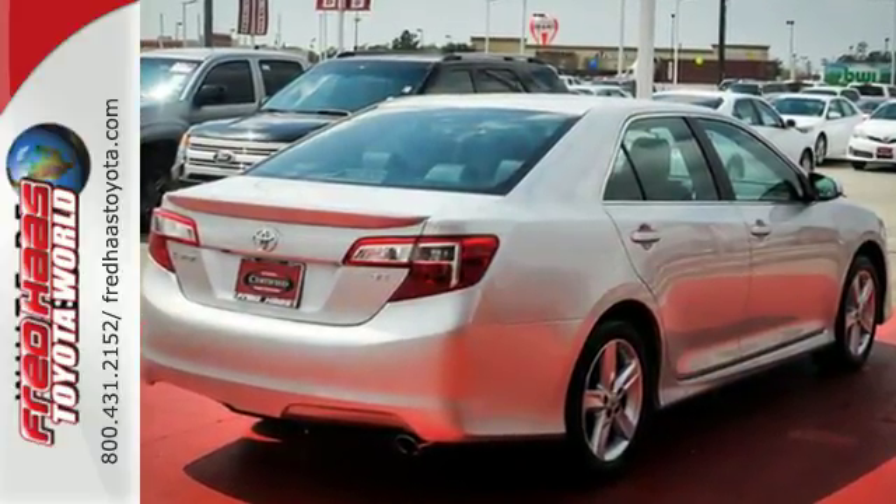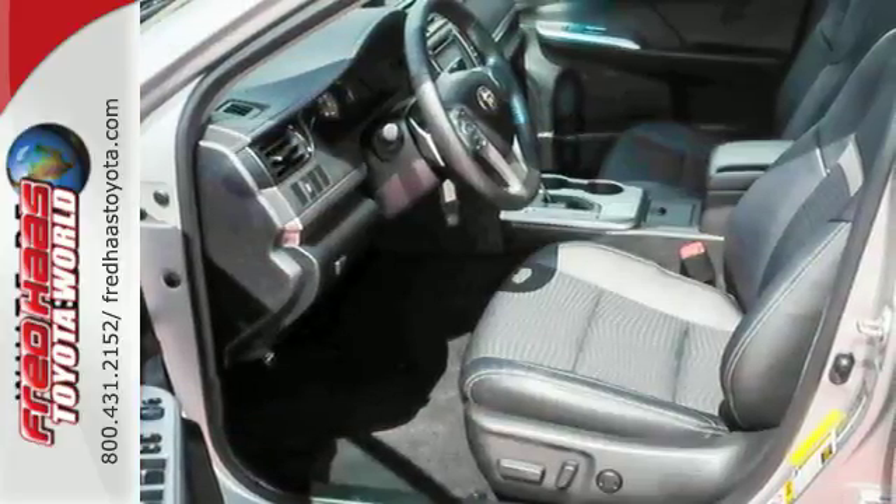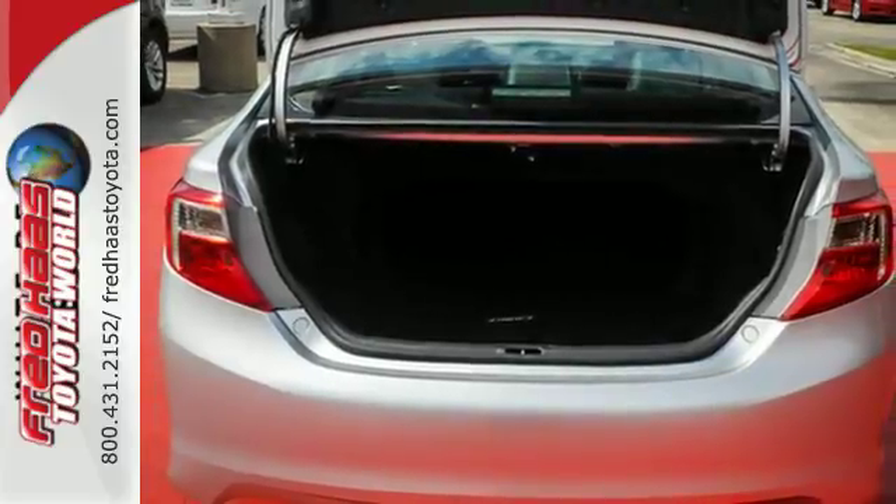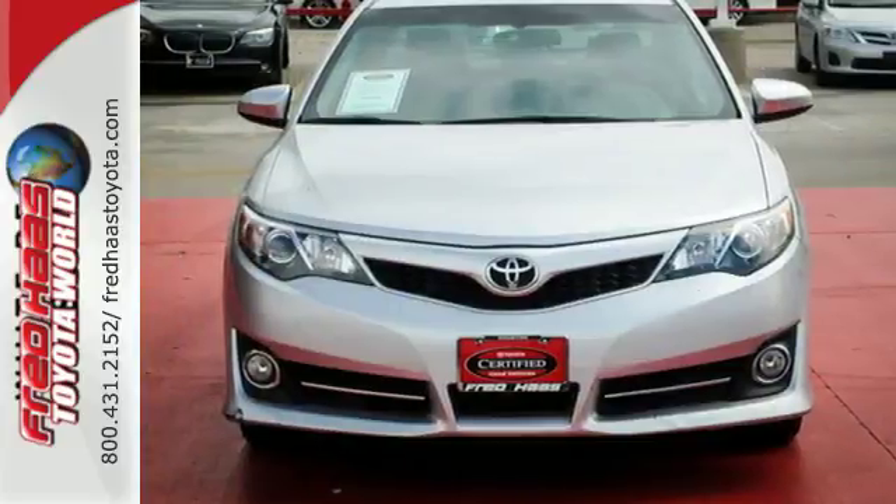You'll also get anti-lock brakes, stability and traction control, and side impact door beams. Whether you're looking for a comfortable and spacious sedan for your family or your commute, this Camry is a must-see.